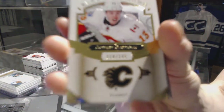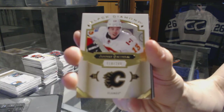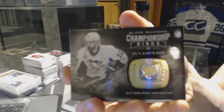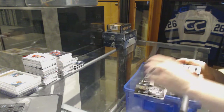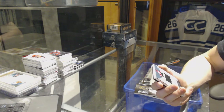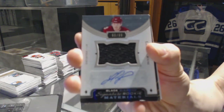We've got a base card number 249 for the Calgary Flames, Johnny Gaudreau. We've also got a championship rings card for the Pittsburgh Penguins — Ben Lovejoy.